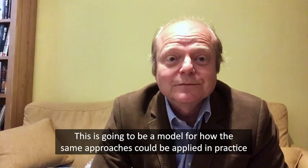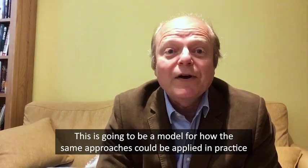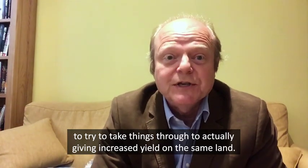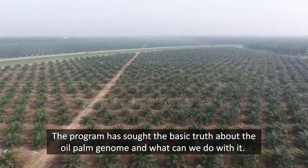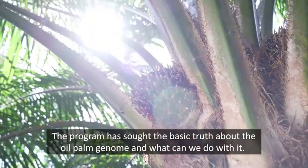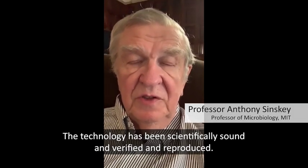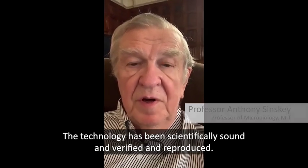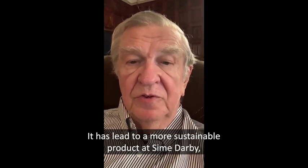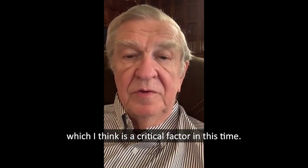This is going to be a model for how the same approaches could be applied in practice to take things through to actually giving increased yield on the same land. The programme has sought the basic truth about the oil palm genome, and the technology has been scientifically sound, verified, and reproduced. It has led to a more sustainable product at Sime Darby, which is a critical factor in this time.